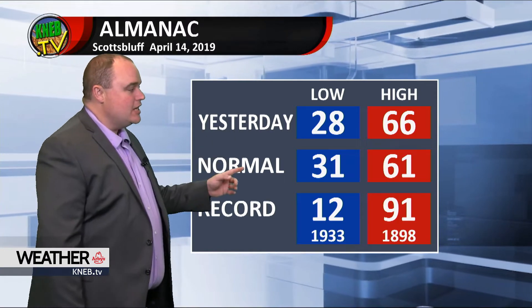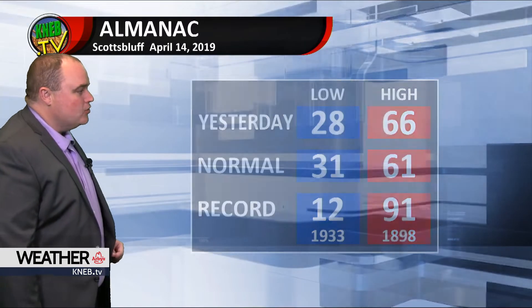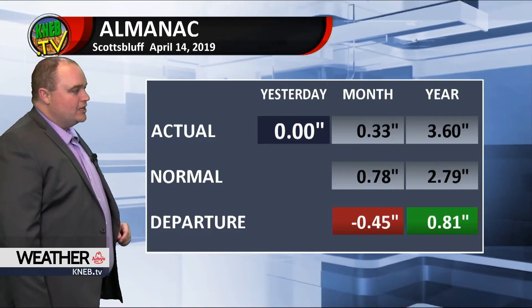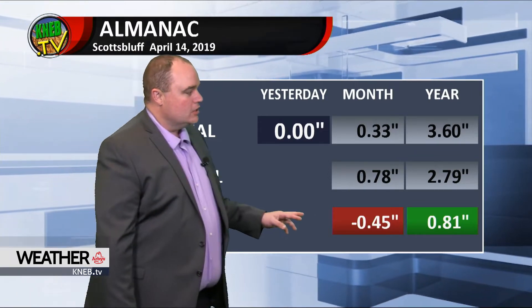66 yesterday and 28 for a low — about normal for this time of year. Nothing in the rain gauge; up to a third of an inch is all for the month, so we're about a half an inch shy of normal. Eight-tenths above normal for the year still here across the region, though we've certainly eaten into a lot of that surplus.